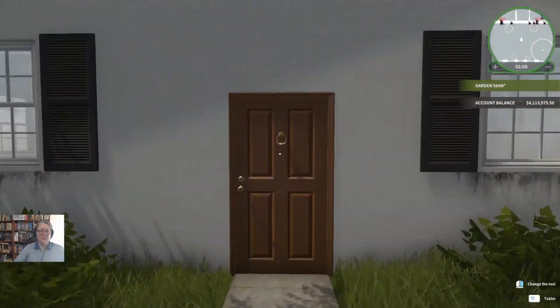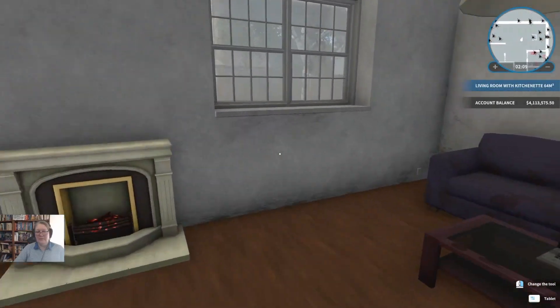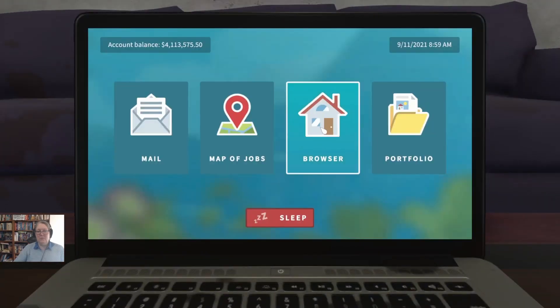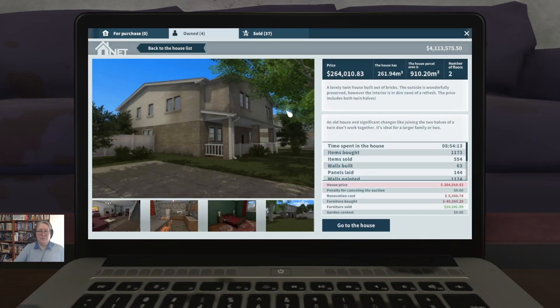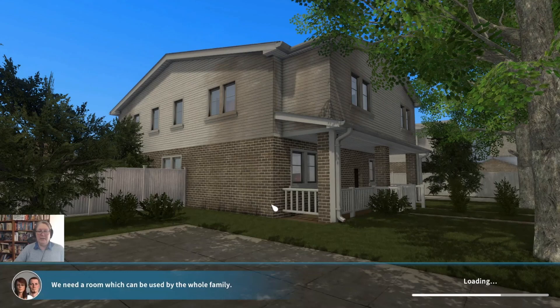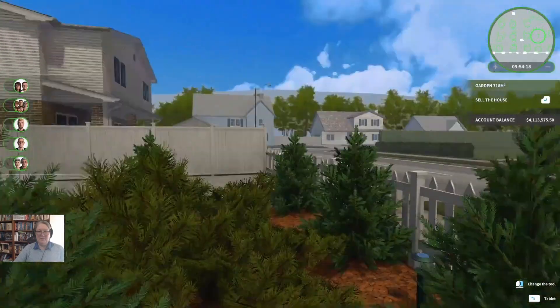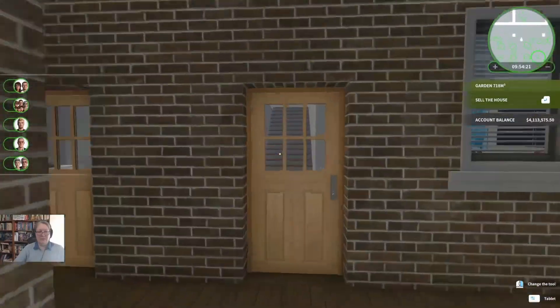Welcome everybody to episode 337 of House and Garden Flipper. We are heading over to finish off the final room in the two-story semi-detached house and take that to auction. Then I think we might head over to the almost-only-a-garden house and see how well we did there — that was my office for ever so long — which means we'll have a decision to make about the other one.